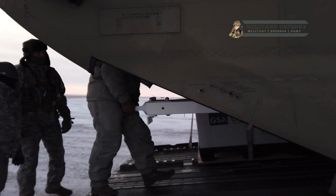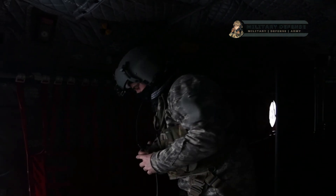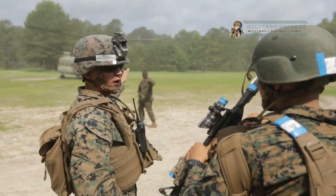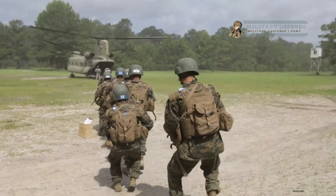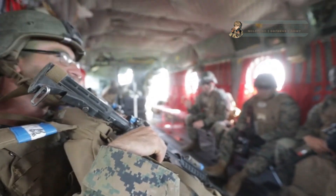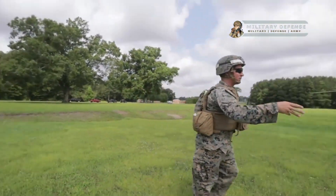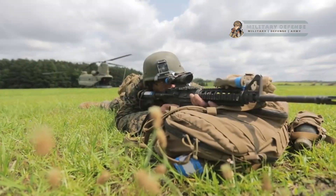Defensive measures: the CH-47 can be equipped with various defensive measures such as infrared countermeasures, radar warning receivers, and ballistic protection systems. These features help enhance the helicopter's survivability in hostile environments.